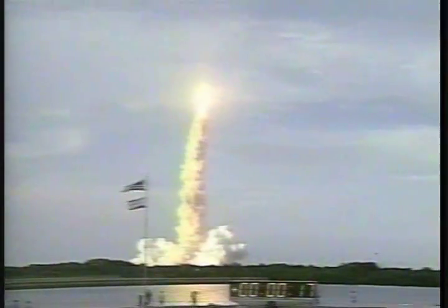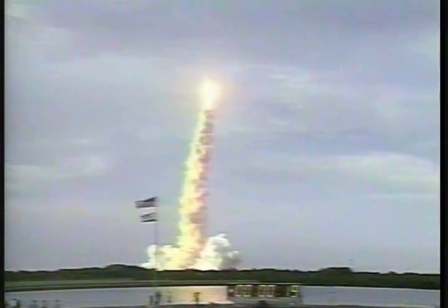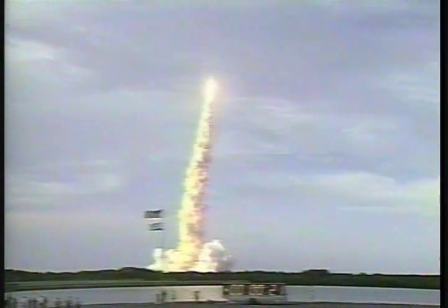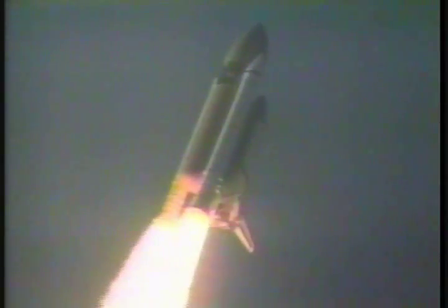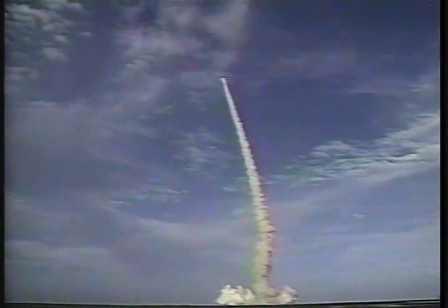Houston now controlling. Discovery's rolling on course for a 57-degree inclination, 140 nautical mile-high orbit on its 19th trip to space. Discovery's speed already 400 miles an hour, altitude 9,000 feet. Three engines on board Discovery now throttling back to two-thirds throttle to prepare the spacecraft to pass through the area of maximum air pressure.